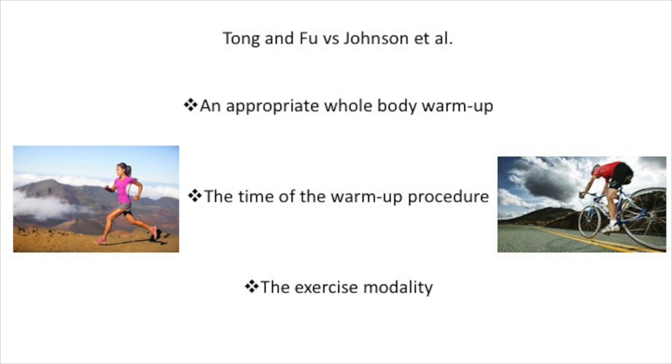To conclude, looking at all the evidence, I believe that an inspiratory muscle warm-up does improve endurance sport performance if compared to not performing an appropriate warm-up. However, I feel that an inspiratory muscle warm-up is not needed if an appropriate whole body warm-up is performed before sporting performance. Thank you for watching.